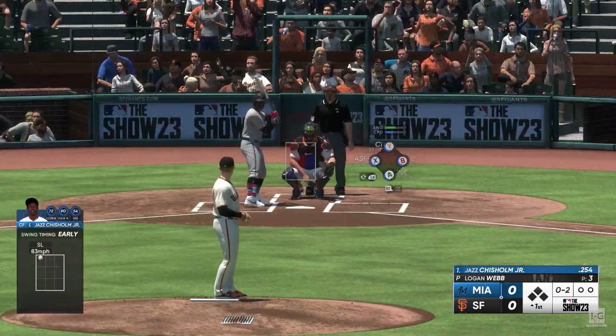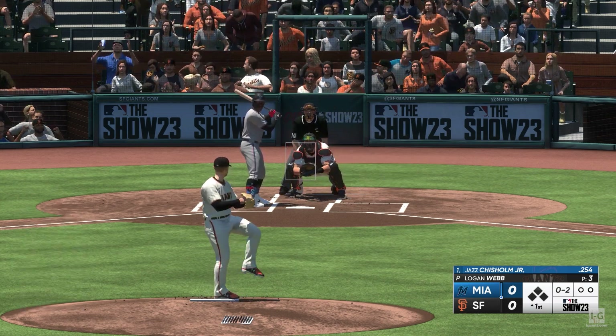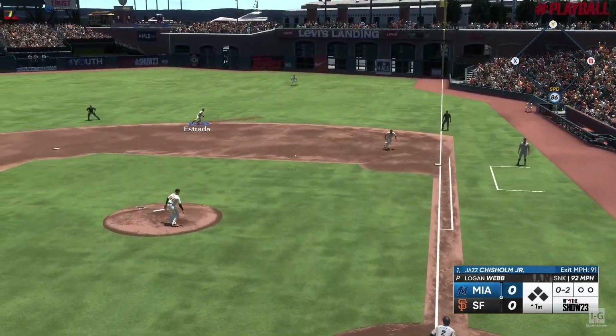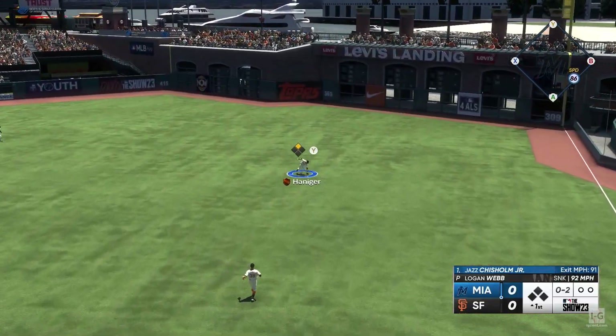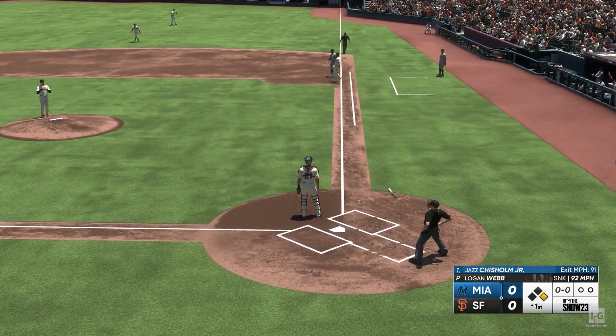Webb — a guy after Tommy John surgery — changed his arm slot a little bit. He ditched that four-seam fastball, went with the sinker, and he's turned into a ground ball machine. And it finds its way through for a hit. Off to a good start with a leadoff hit.